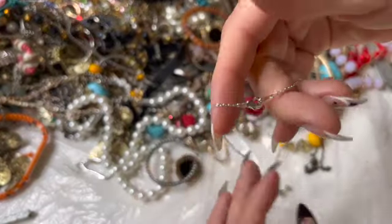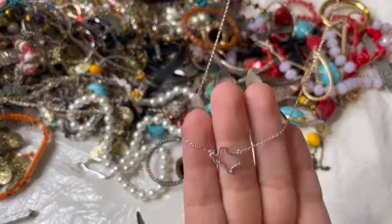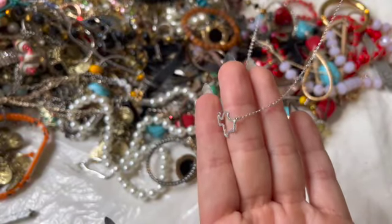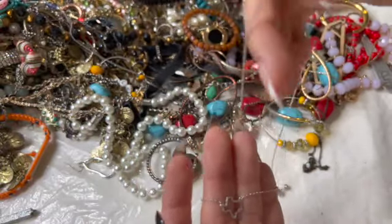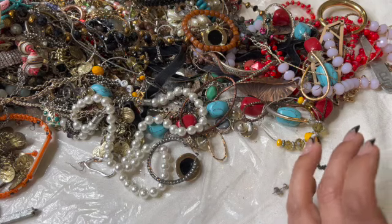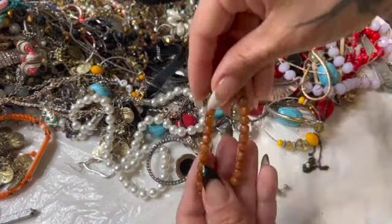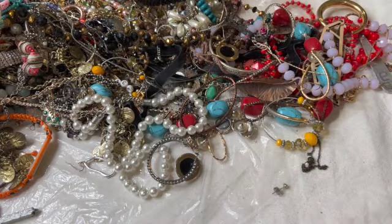Here is this tiny bracelet or necklace with — is that Texas? It's not sterling or anything, but it's cute. Whatever kind of acrylic beads those are.